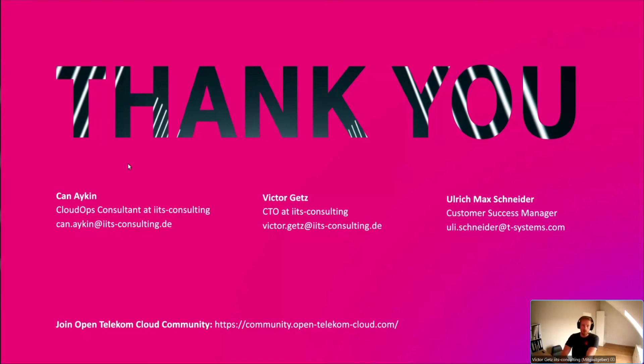Thank you, and I'll hand it over to Uli. Thank you Victor, thank you Chan for sharing your experience with the community. It's a great show and I cross my fingers that we can continue to improve and develop more on the open source Project Factory to bring more modules. The wish list is endless.